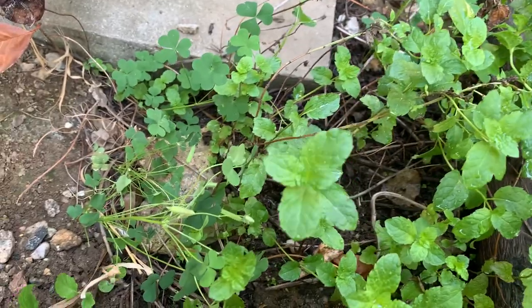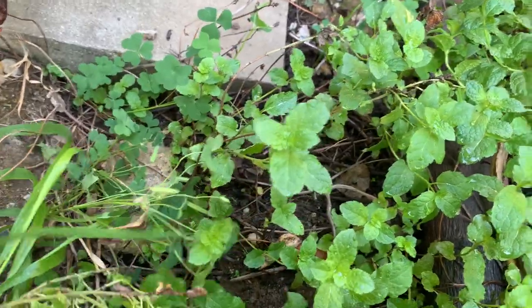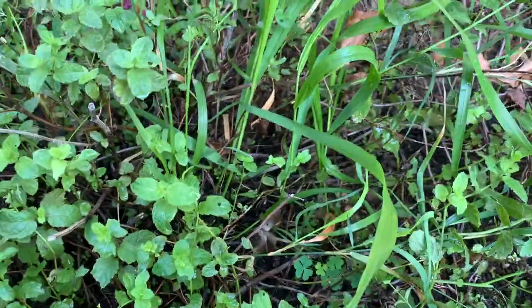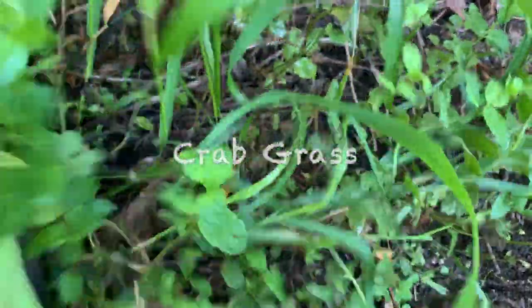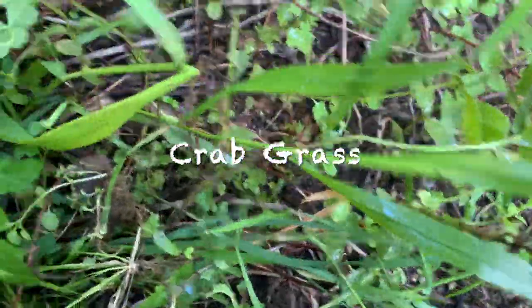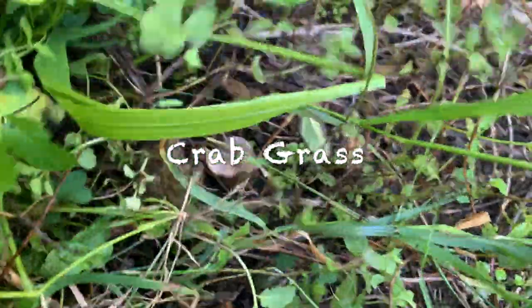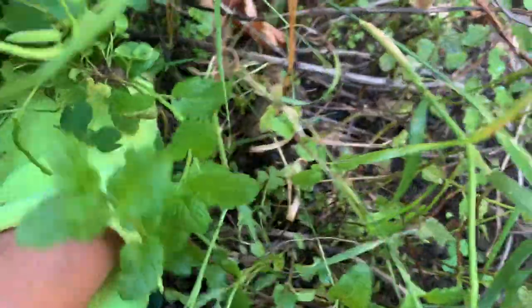I uprooted the mints too along with the weeds. Here in between the mint is one. It's harder to uproot — you're just removing the leaves and not really uprooting the entire thing, and they grow back. I might end up uprooting the mint too since it is growing in between the mint.